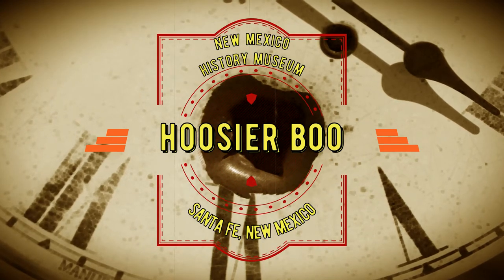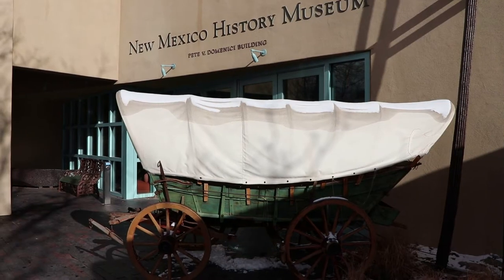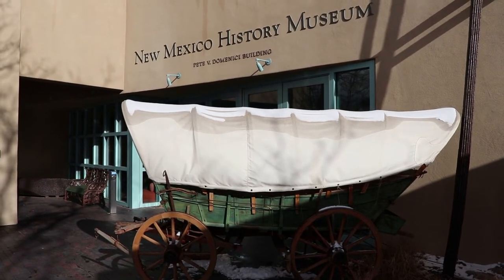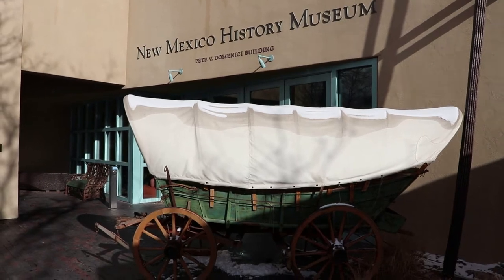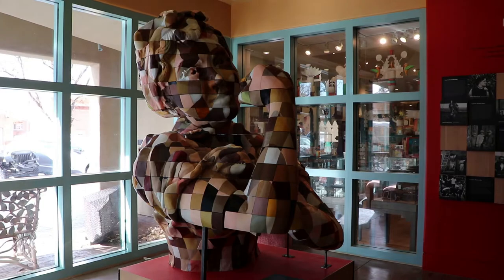I am at the New Mexico History Museum in Santa Fe, New Mexico. This museum is just north of the historic Santa Fe Plaza, and it's got an old Conestoga wagon out front. That is a big but strange Rosie the Riveter in the lobby.